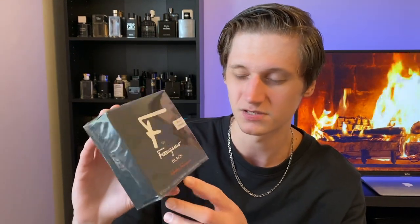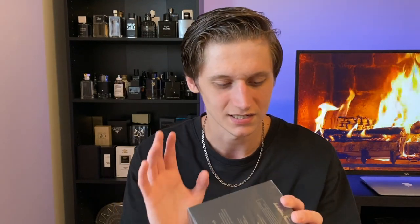Let's look at the packaging. You have 'F by Ferragamo Black' — it is called Salvatore Ferragamo F Black Pour Homme. It is a 100ml bottle in an Eau de Toilette concentration. On the back there's product information, and on the bottom you have your batch code and barcode to authenticate the product. I did look up the batch code and it is a 2019 batch, fairly mid-year — so it's a fairly new batch.